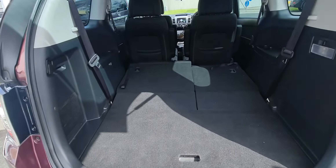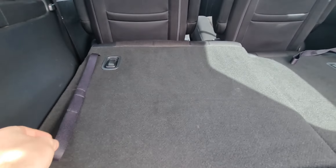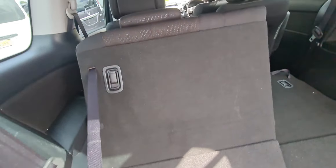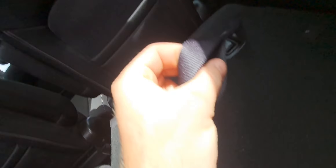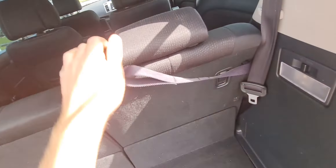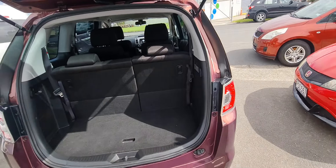Jumping in on the boot there. Obviously a 7 seater, and it's as easy as pulling these up to get the seats up. There you go — still lots of boot space even with the seats up.